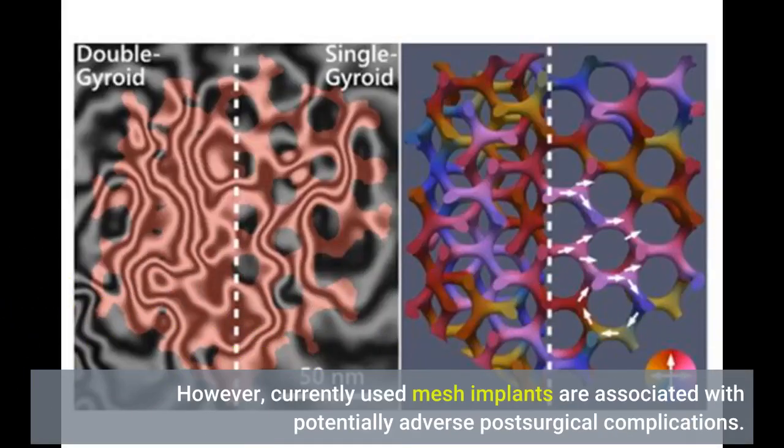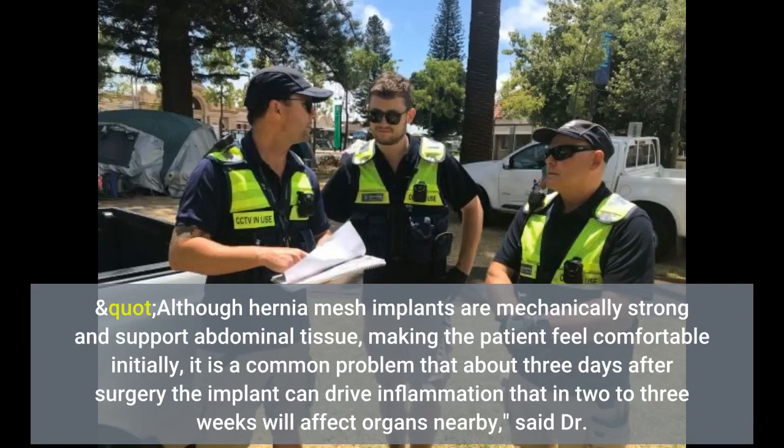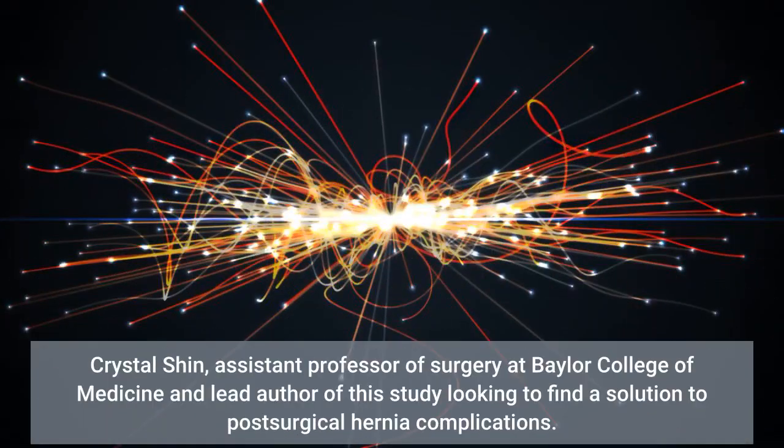However, currently used mesh implants are associated with potentially adverse post-surgical complications. Although hernia mesh implants are mechanically strong and support abdominal tissue, making the patient feel comfortable initially, it is a common problem that about three days after surgery the implant can drive inflammation that in two to three weeks will affect nearby organs, said Dr. Crystal Shin, assistant professor of surgery at Baylor College of Medicine and lead author of this study looking to find a solution to post-surgical hernia complications.